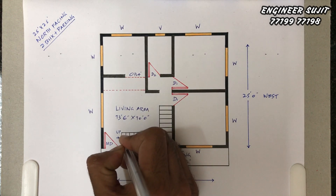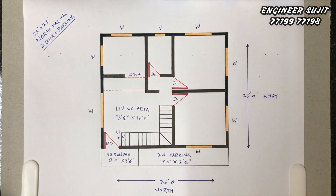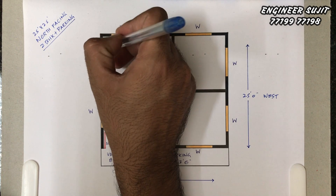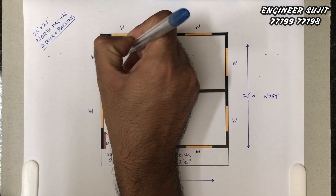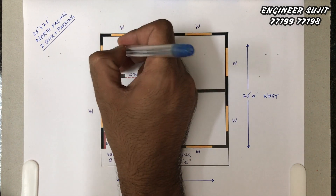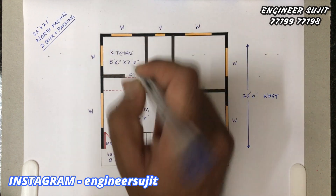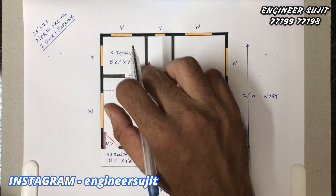The staircase flight width is 2 feet by 6 feet. After this, the south-west corner is the kitchen. The kitchen size is 8 feet by 7 feet. The area within the hall can be 4 feet.